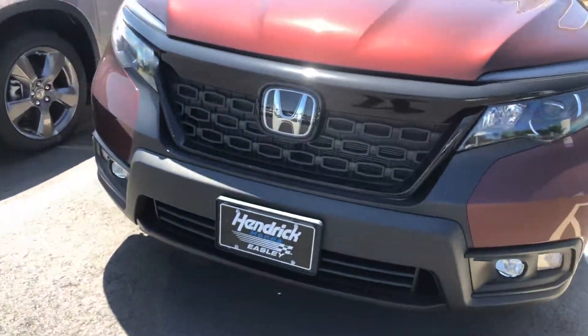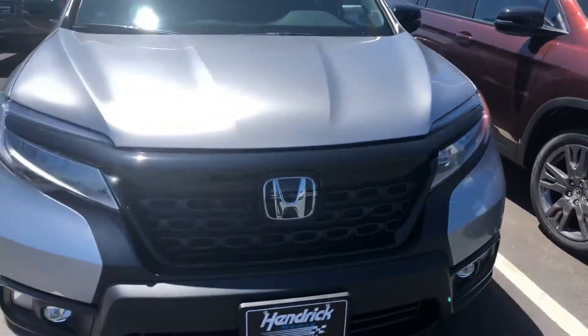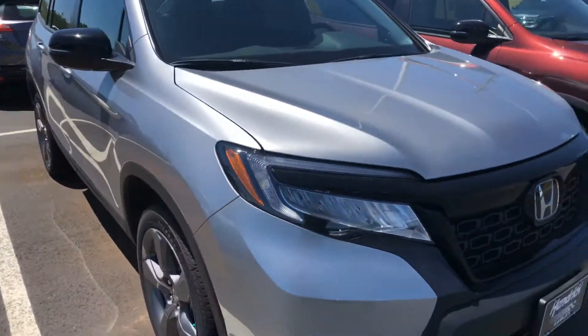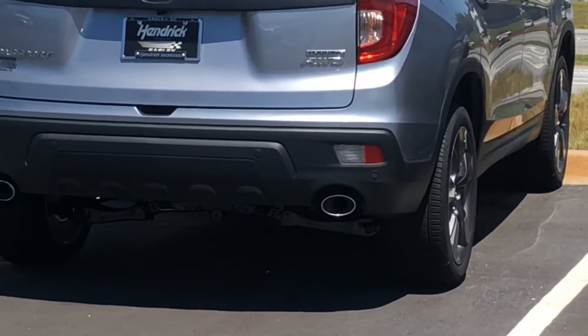David here, Hendrick and Easley. Saw your inquiry on the Honda Passport. I just wanted to show you a few examples of those we have here on our lot — we have a few here as well.